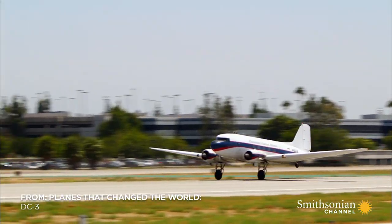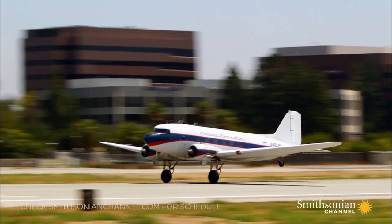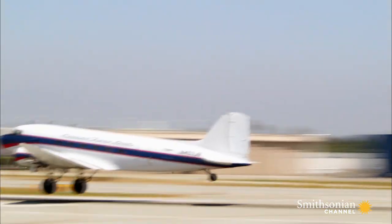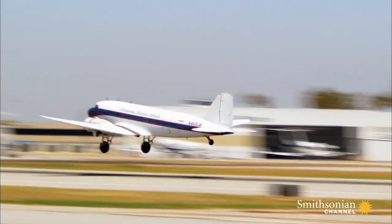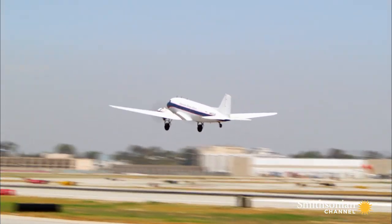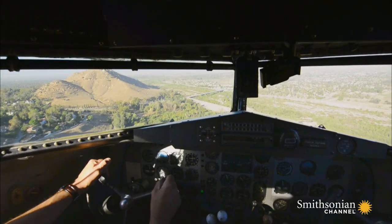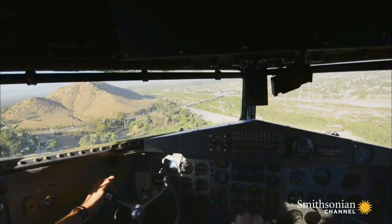Even though the last DC-3 was built in 1946, amazingly, there are still hundreds of working DC-3s in the air. It's the only pre-war aircraft still flying commercially. Rob Balling and his DC-3 deliver cargo to Catalina Island off the coast of California. It's very cool that this thing survived — it's a testament to the airplane. I know it's a really well-designed airplane, so I feel privileged to get to fly something like this. It's a piece of history.